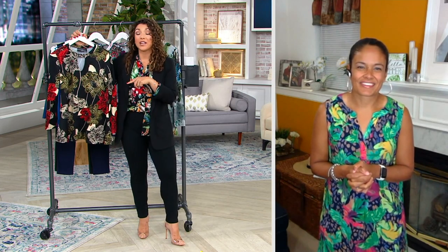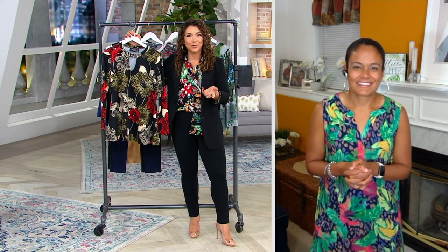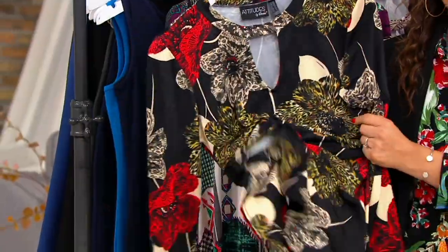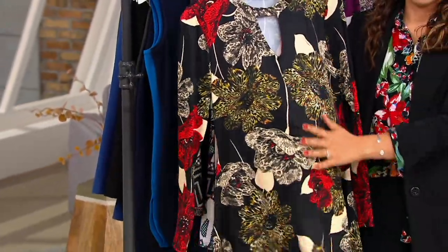Oh my gosh! I always start with a throwback. But Ashley, you've been in the fashion industry really as a trendsetter since you were a teenager. So I love that you are a part of Women with Control, really helping us feel and look our very best. This first top — we'll talk fabric and silhouette — I think really showcases what Renee does with Attitudes best.